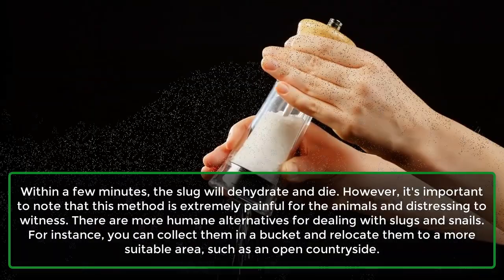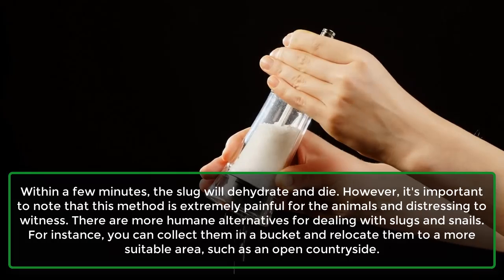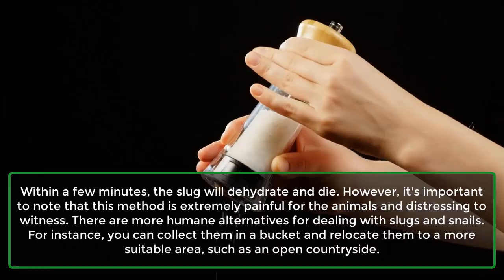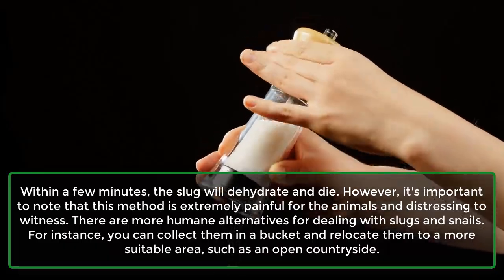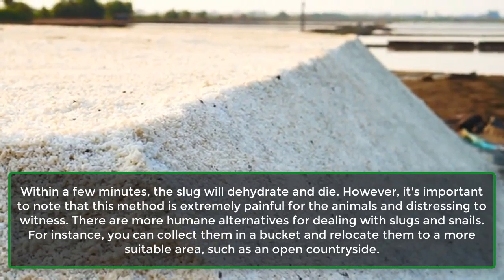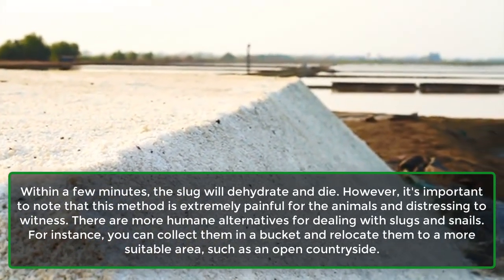However, it's important to note that this method is extremely painful for the animals and distressing to witness. There are more humane alternatives for dealing with slugs and snails — for instance, you can collect them in a bucket and relocate them to a more suitable area, such as an open countryside.